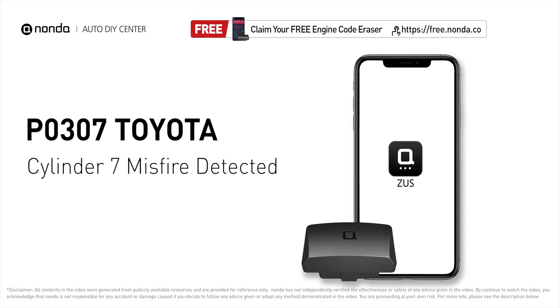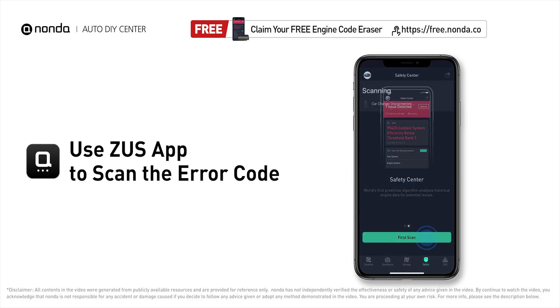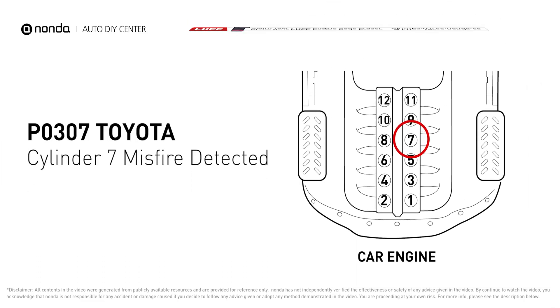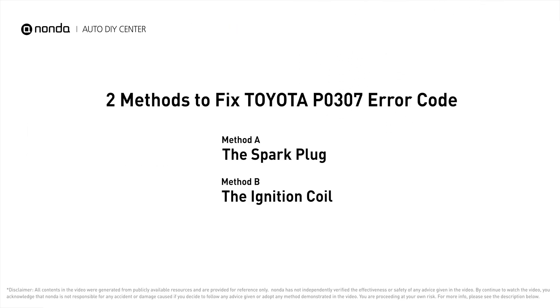This P0307 repair video is dedicated to Toyota drivers. If your Toyota is getting a P0307 error code, this video is going to show you two practical solutions to fix the error code at home. Use the Zeus app to scan your vehicle, and if you find the error code is P0307, it indicates that cylinder number seven is experiencing misfires.